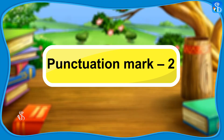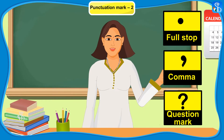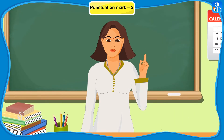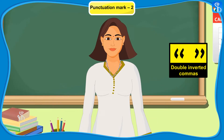Punctuation Mark 2. Children, so far we have studied how to use a full stop, a comma, and a question mark. Today we are going to learn about two more punctuation marks. The first punctuation mark which we will discuss is double inverted commas.